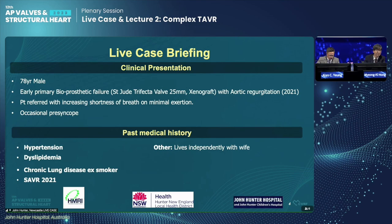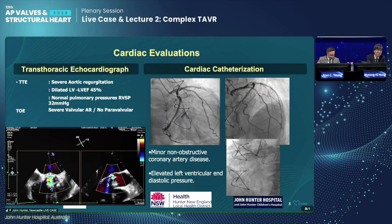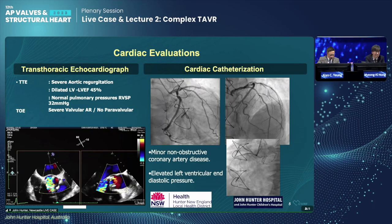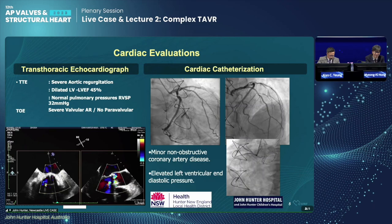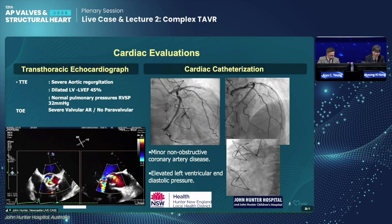The live case we're presenting today from John Hunter Hospital is a 78-year-old gentleman who has presented with early primary bioprosthetic failure of a Trifecta 25mm valve with severe aortic regurgitation, which was surgically implanted in 2021. He's been referred with increasing shortness of breath on minimal exertion and occasional presyncope. His past medical history includes hypertension, dyslipidemia, some airways disease, and he's living independently with his wife.